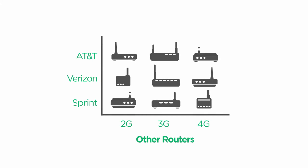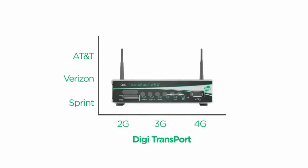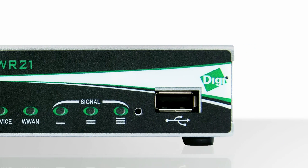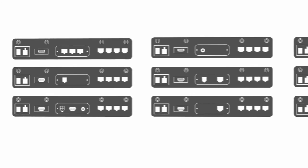A single M2M network could need as many as five or more different routers. Now there's a single router solution with NEG carrier connectivity. DigiTransport Enterprise class routers with Gobi 4G LTE technology give you the flexibility to scale across changing cellular networks and challenging installations with all-in-one versatility.